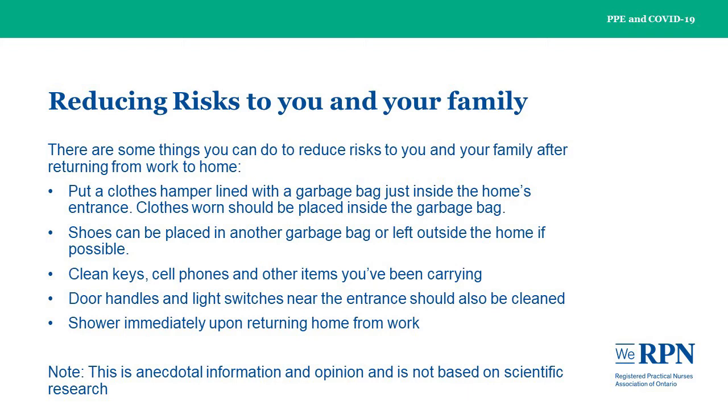Door handles and light switches near the entrance should also be disinfected. Shower immediately upon returning home from work.